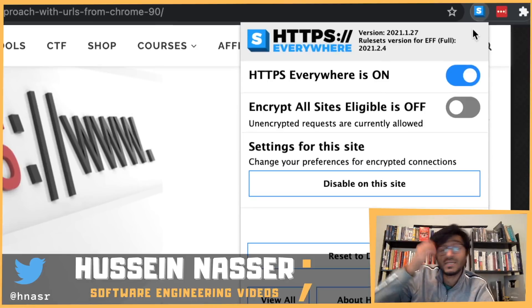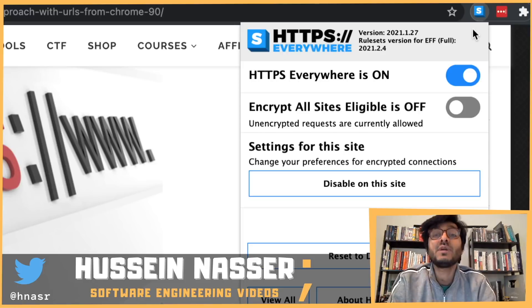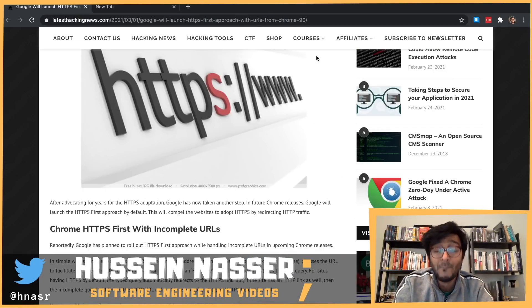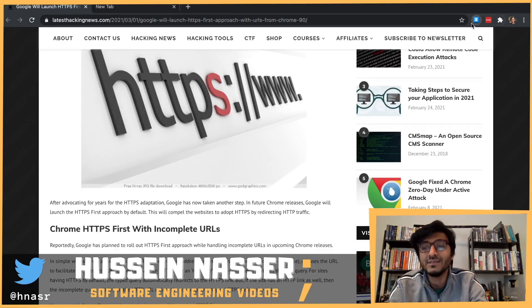HTTPS Everywhere is still valid though, because remember: when Chrome's HTTPS-first approach fails, it will downgrade to HTTP by default. HTTPS Everywhere gives you finer control — it can fail altogether and block the connection if HTTPS isn't available, rather than silently falling back. You don't have that fine-grained control in Chrome alone, so HTTPS Everywhere still has value for users who want complete HTTPS security.